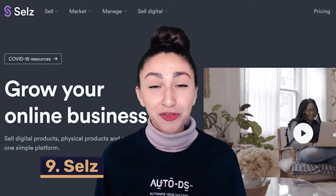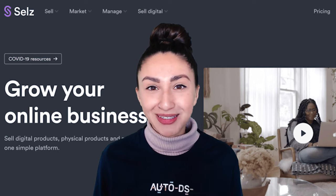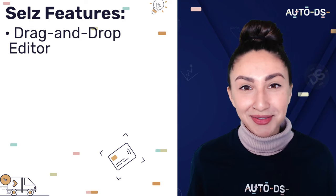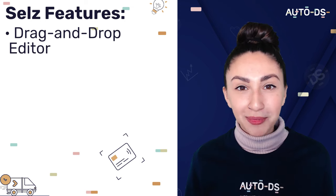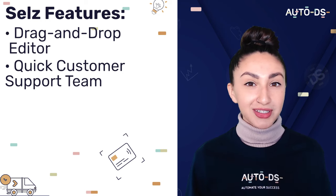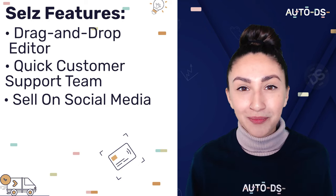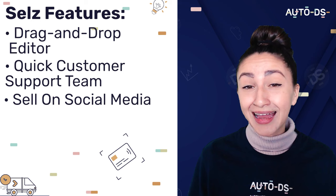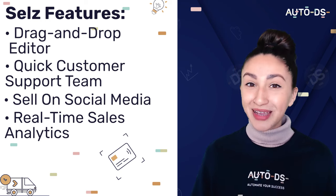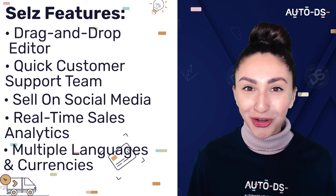Next up we have SALS. If you don't have any design experience, SALS is a great tool for creating your dropshipping websites. SALS has a drag-and-drop editor to customize websites, and their customer support team provides valuable and quick solutions. We can also use SALS to expand our audience by selling on social media platforms like Instagram. Instead of manually tracking and analyzing sales, SALS provides real-time sales analytics. The best feature of SALS is that they offer multiple languages and currencies, meaning we're able to sell to people all over the world.